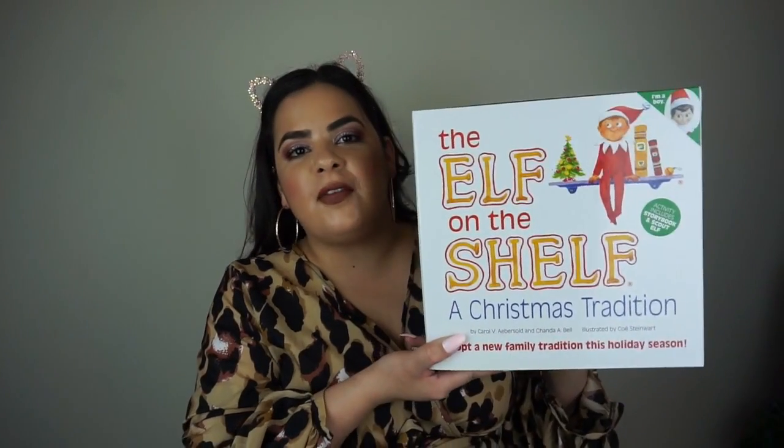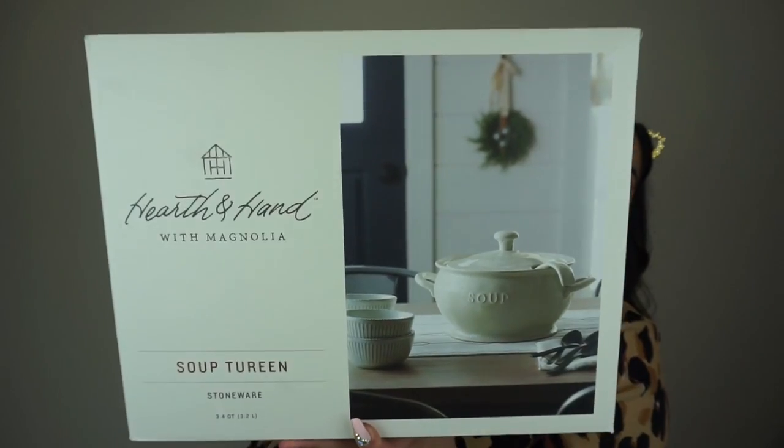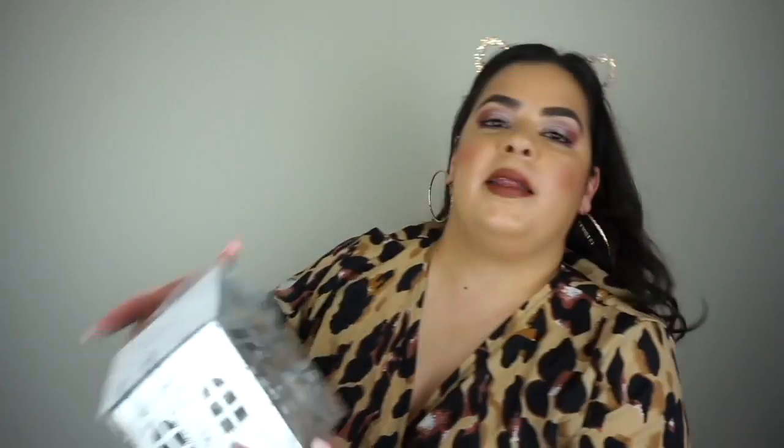I couldn't believe I found the Elf on the Shelf 70% off — I paid like eight dollars for it. I found an amazing soup tureen that was originally $35 and I ended up paying $11 and some change. Also from the Target dollar spot, I found a bunch of metal houses: a tall one, one that looks like a barn, a round one, and a regular house-looking one with a little chimney.